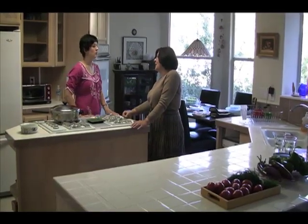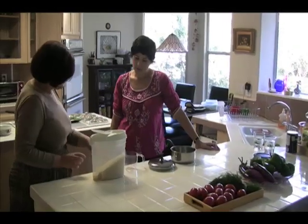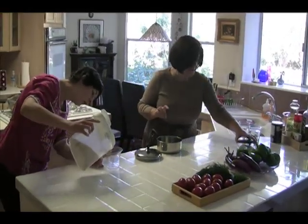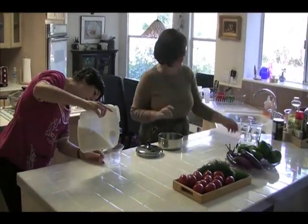So we can start with the stuffed peppers. Measure a quarter cup of rice and then keep it there. A quarter cup of rice? Yeah, and keep it there.